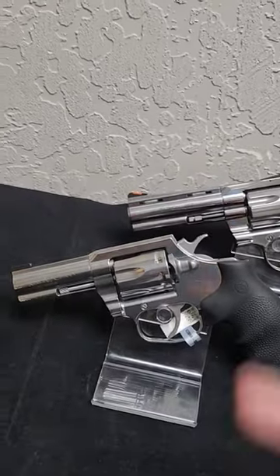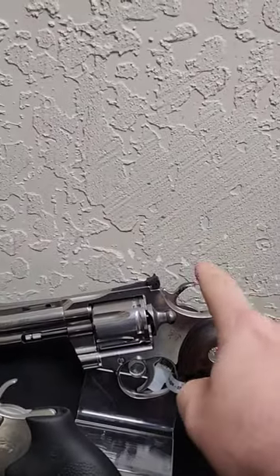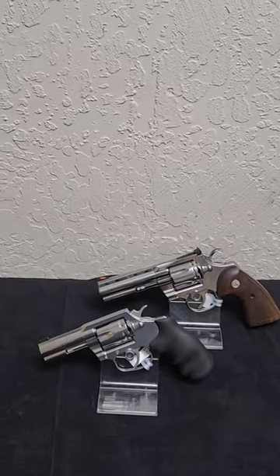while the King Cobra has a smaller frame, standard sights, and a standard hammer compared to the nice hammer on the Python. You get wood grip or synthetic grip, but both are interchangeable.